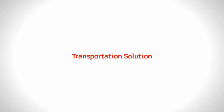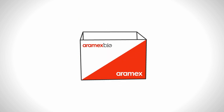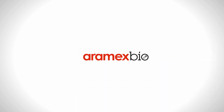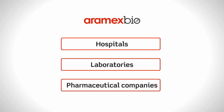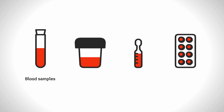They all need a transportation solution that maintains the integrity of the transported contents. They need Aramex Bio. Aramex Bio is a door-to-door delivery solution specifically tailored to meet the needs of hospitals, laboratories, and pharmaceutical companies requiring the transportation of content such as blood samples, human fluids, vaccinations, and medications.